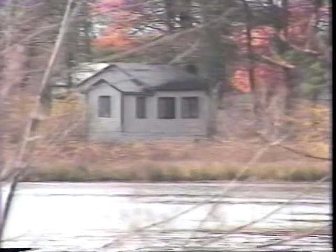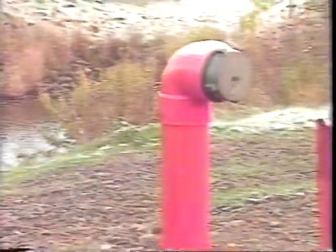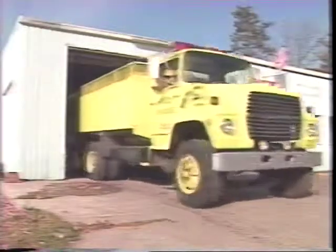First, we'll show how to identify the minimum water requirements needed to protect each structure. Then, we'll take a look at sources of water and the ways to pump water from them. Special attention will be given to dry hydrants, one of the most successful methods for closing the distance between the water source and the burning structure. Finally, we'll go over some of the basic methods for delivering water to a burning structure.